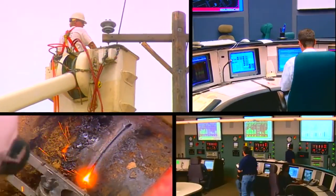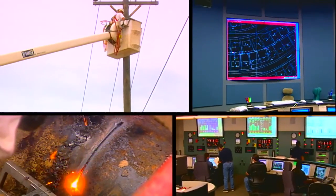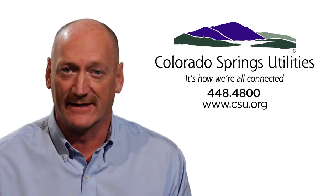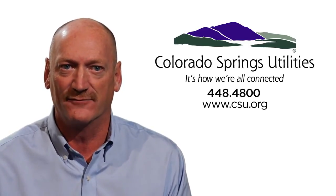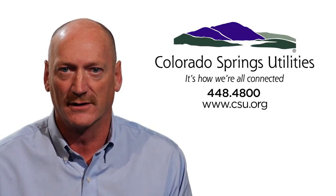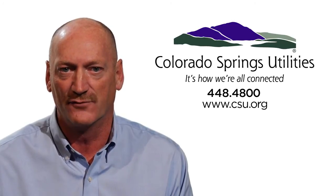We have well-established electric and natural gas operations and maintenance programs at Springs Utilities, federally regulated for your safety and ours. Our priority is to provide safe, reliable utilities as well as help our customers do their part. If you have any questions about safety, please call 448-4800.